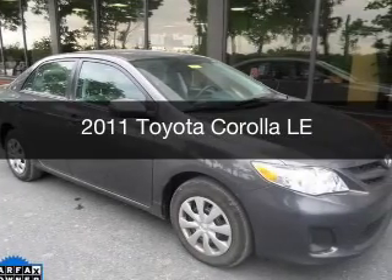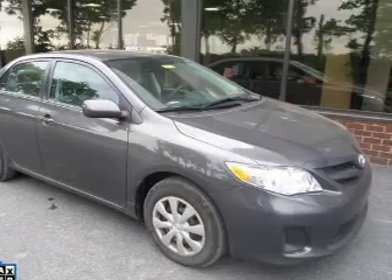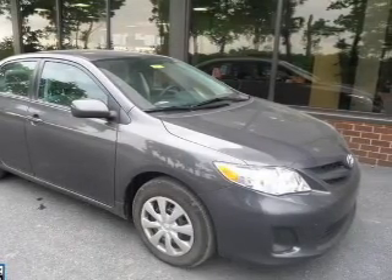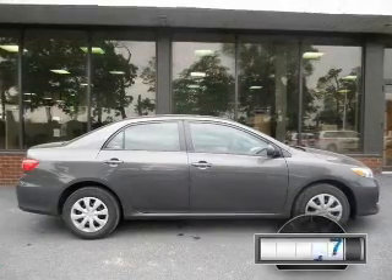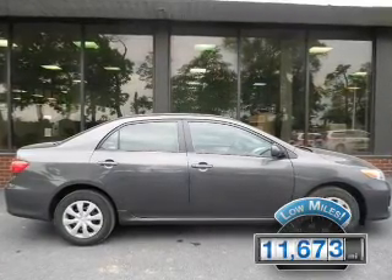This is a used 2011 Toyota Corolla, powered by front-wheel drive, a 1.8-liter four-cylinder engine, and a four-speed automatic transmission. With fewer than 15,000 miles, this vehicle has a long road ahead.